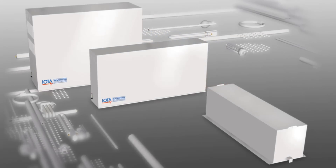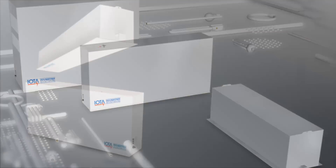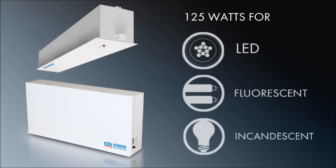IOTA IIS series offers several inverter models to match the requirements of your emergency egress application. The IIS 125 provides 125 watts of emergency power for LED, fluorescent, and incandescent loads. The IIS 125 is ideal for spaces with fewer emergency fixtures on the designated circuit.